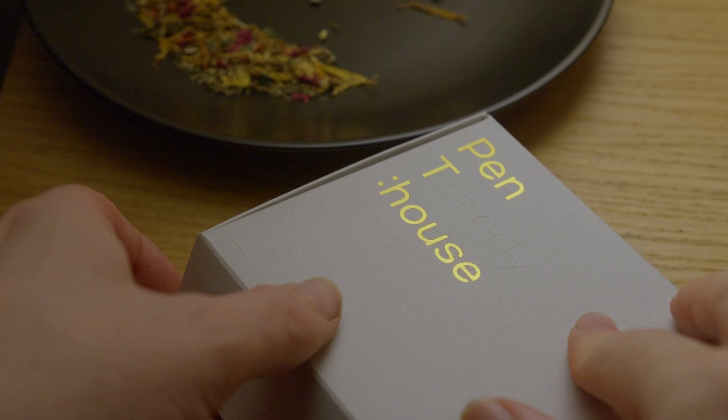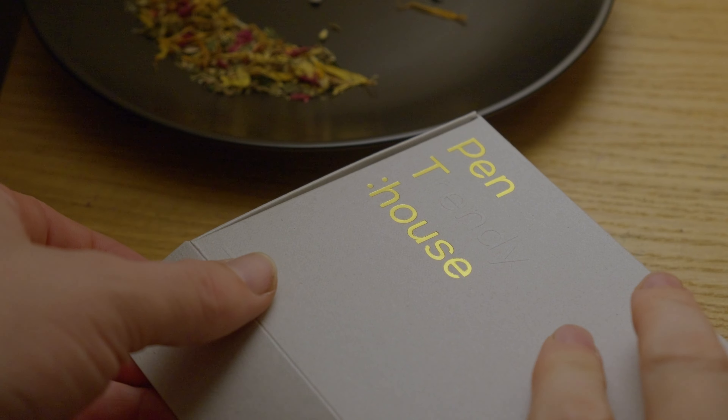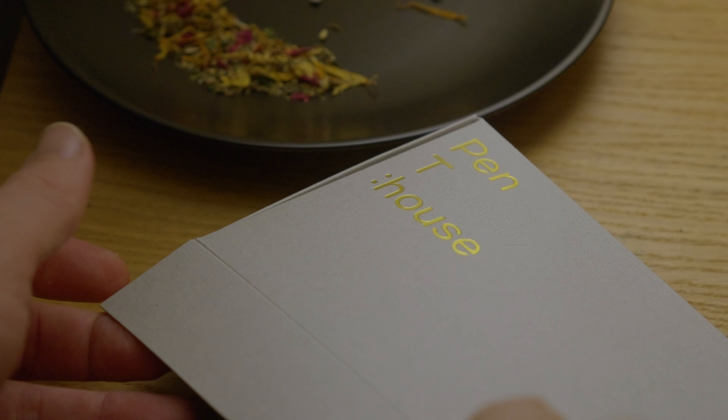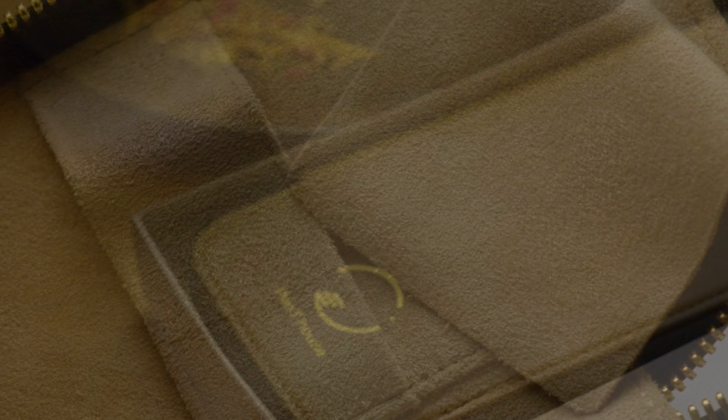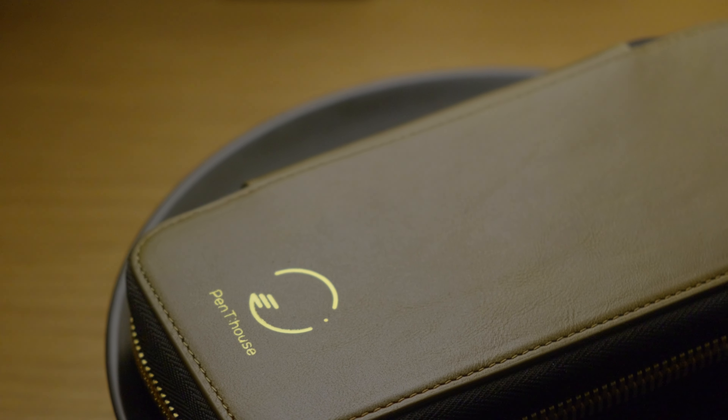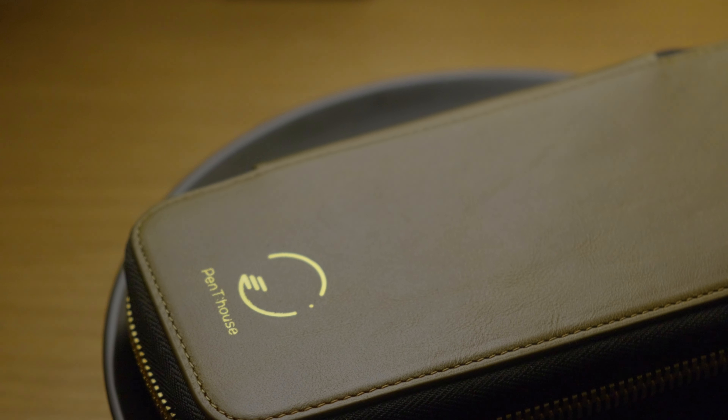A stylish leather folio designed to keep your pens organised and protected, this pen case boasts an extremely vast array of colours, decent construction and a luxurious suede lining. However there are a few points of consideration to make before making your purchase.